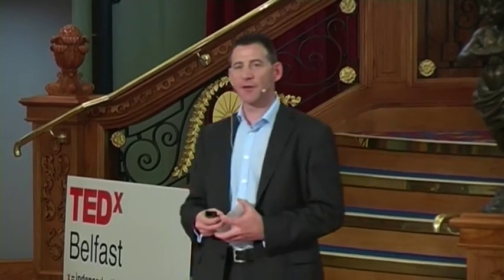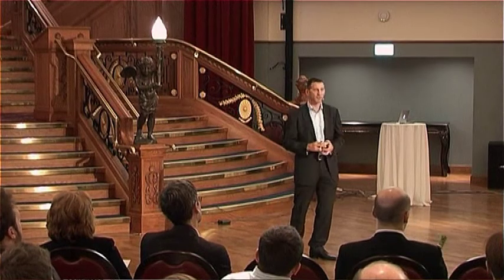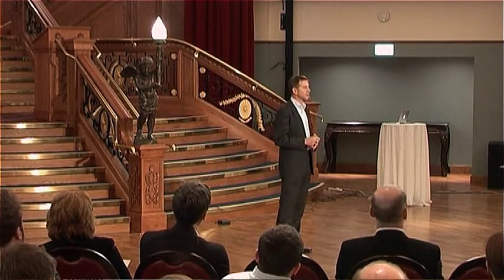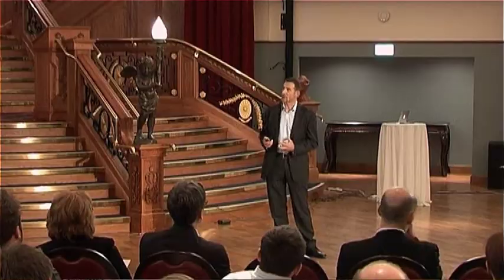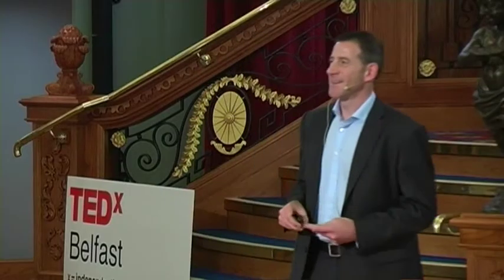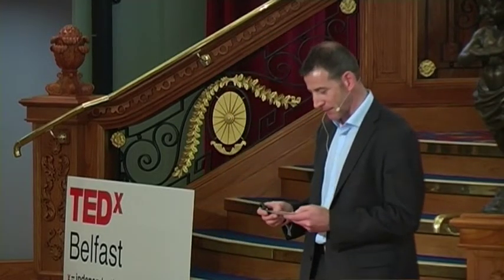One of my mountaineering heroes is a gentleman called Frank Smyth, who was very involved in exploration in the early part of the 20th century. In those early expeditions they did some physiological and medical research as well. One of my favourite quotes from what they knew at that time: 'For Everest or Kangchenjunga, oxygen should be taken as medicine, for its effect on an exhausted man is superior to that of alcohol.' I think many of us have some personal experience that that is actually true.